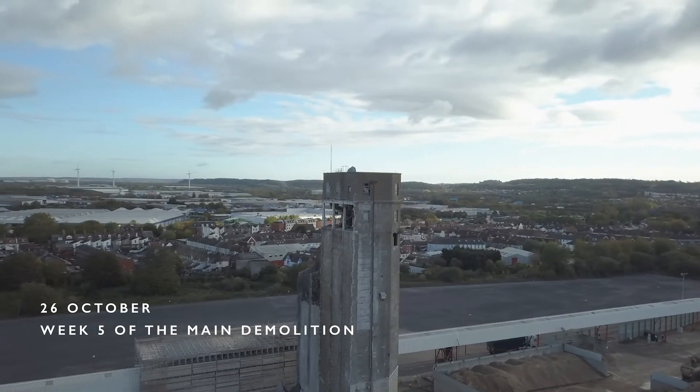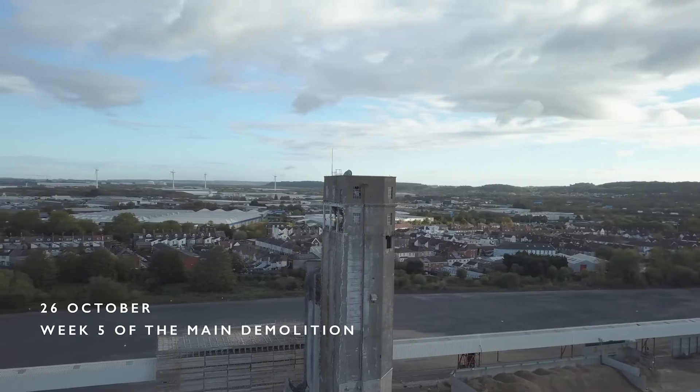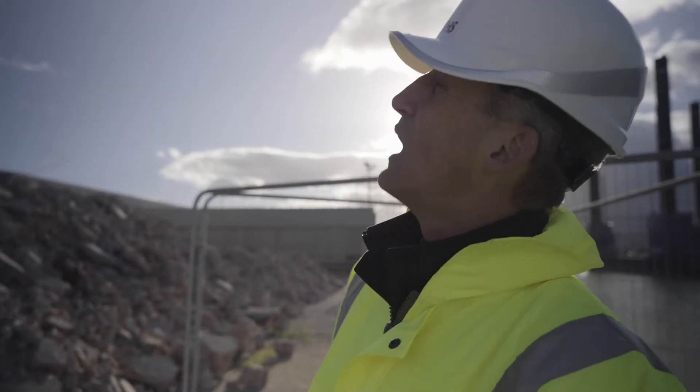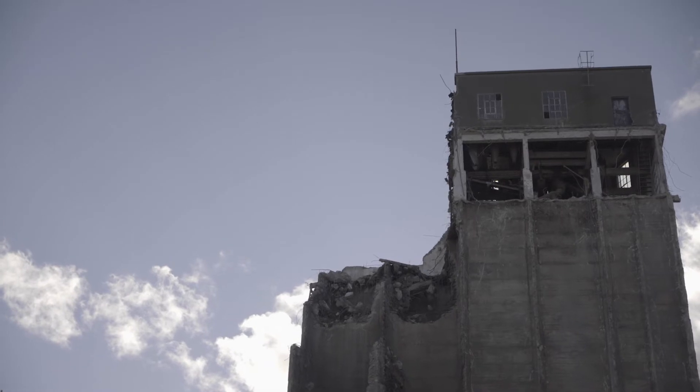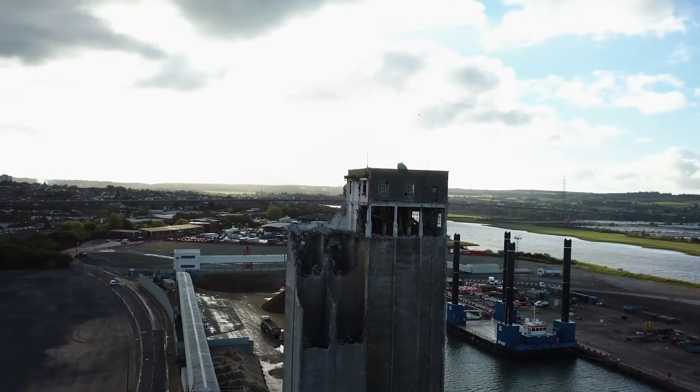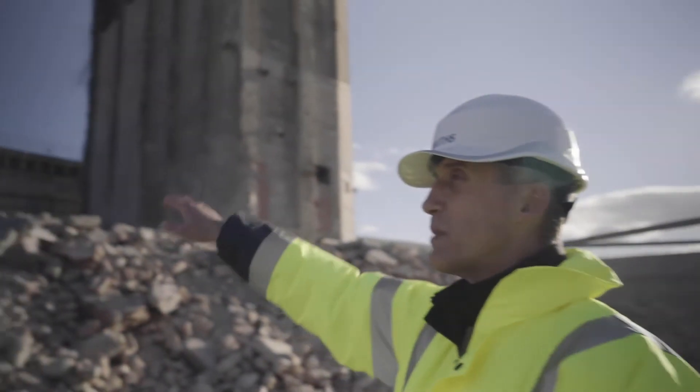The project has gone very well to date. This is week 5 of the actual demolition. Prior to that we had a 3-week build of the protection scaffold, and while we were doing that we demolished a low-level building that was attached to the side of the main building.